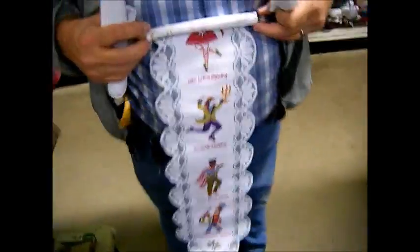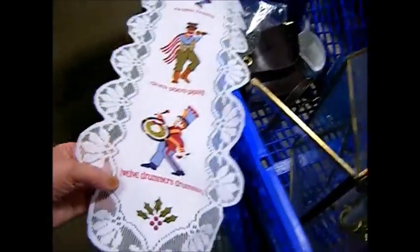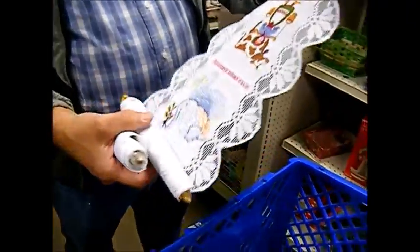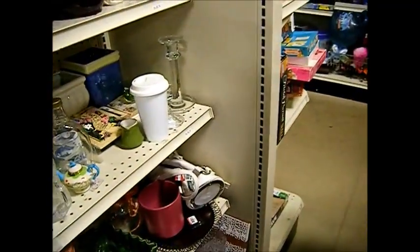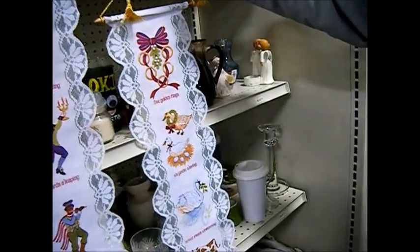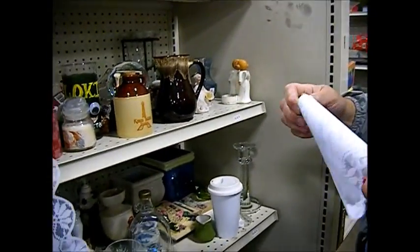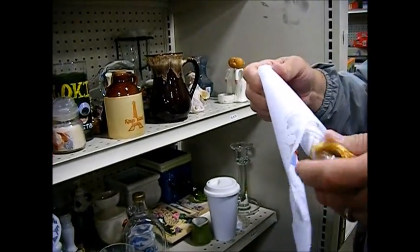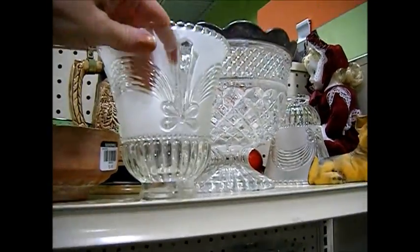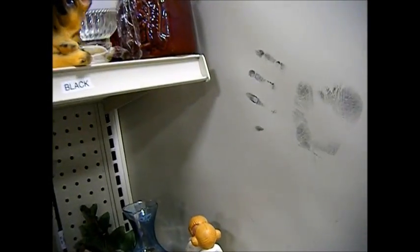It says nine ladies dancing, ten lords leaping, eleven pipers piping, and twelve drummers drumming — it's the 12 days of Christmas! It's got all the 12 days. Where do you put something like this? You can put this down the back of each chair. So we're gonna get this and put it down the back of our chairs. Is there another one? Five golden rings — let's see what kind of shape it's in. Two French hens. You want to change your globes out in the house to a holiday style.